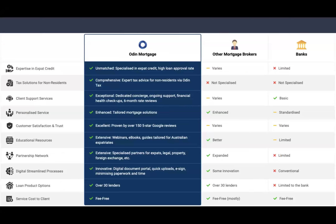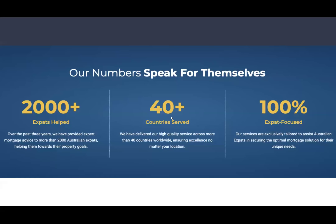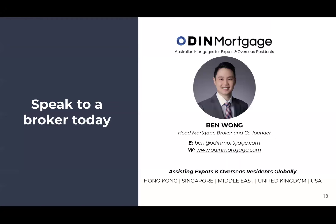At Odin Mortgage, we've helped over 2,000 expats globally across 40+ countries. We're highly focused in this niche, and we don't charge a fee for service — banks pay us, and they all pay the same, so we simply try to match you to the best bank for your unique situation. Our mission is to make the entire mortgage process as effortless as possible for people living overseas.